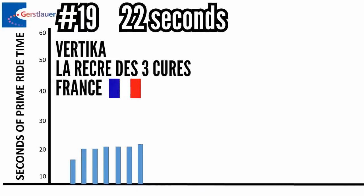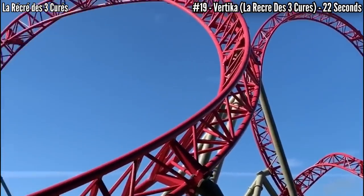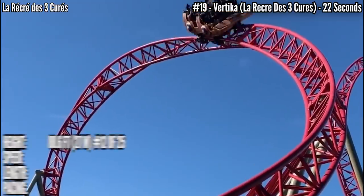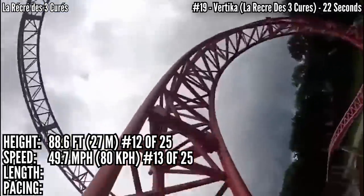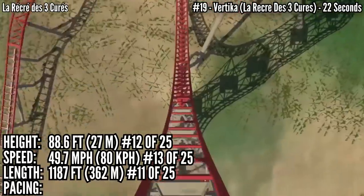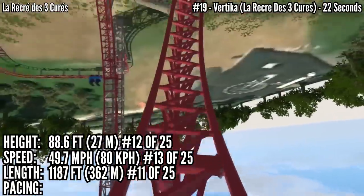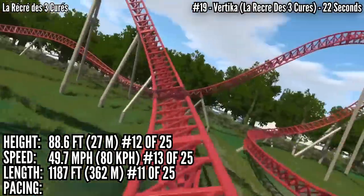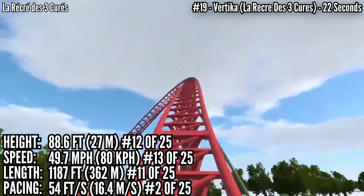In 19th place with 22 seconds is Vertica at La Récréade 3 Curras in France. This is one of the newer ones, built back in 2020, and it's a custom model. It stands 88.6 feet tall — that's near the middle in 12th — almost hits 50 miles an hour which is tied for 13th, up at 11th in length, going into just two inversions, a loop and a corkscrew. But if you're looking for hang time, you're not going to find it here. This rips through its course at almost 54 feet per second, ranking 2nd in pacing.